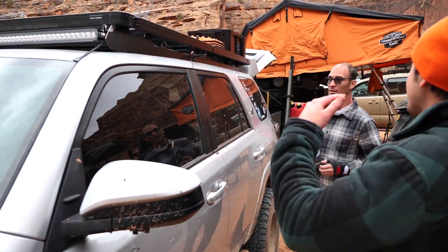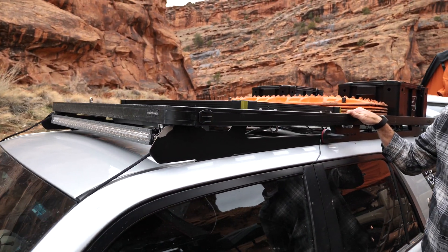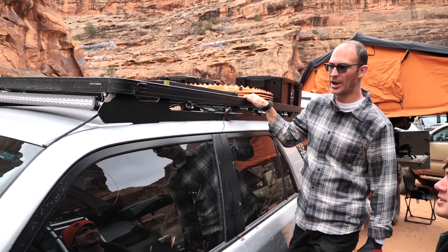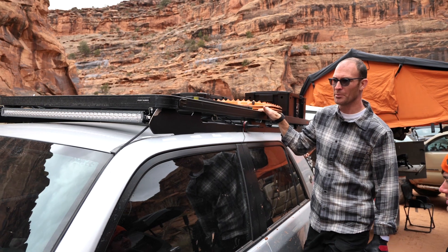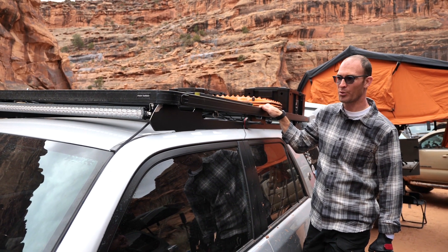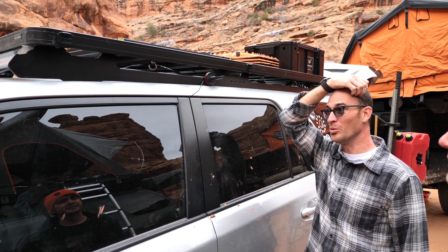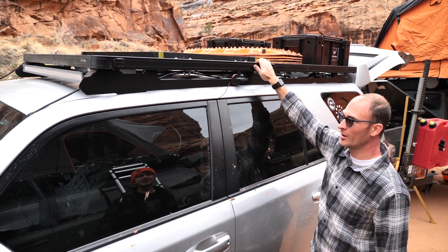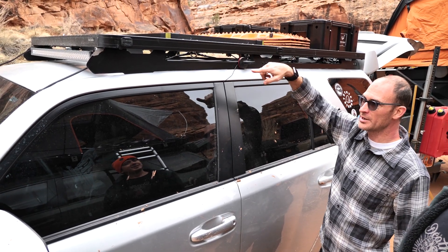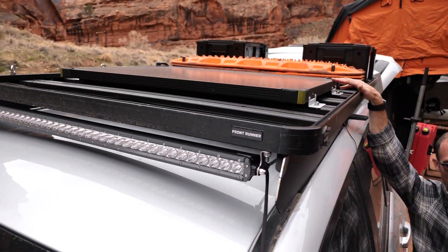For the roof rack, I have a Front Runner Slimline II. It's not my first rack — I had an EasyOn before, which was fine, but when I installed the Front Runner I was super impressed with how tough and rigid it was. I've got an install video on my channel. I've got a 40-inch Lightforce light bar on the front and a 100-watt Goal Zero solar panel on the roof feeding into the electrical system.